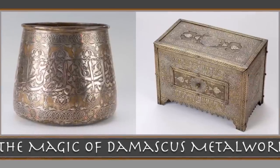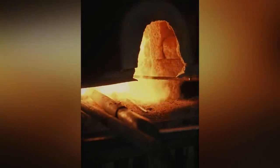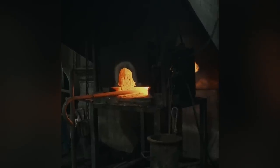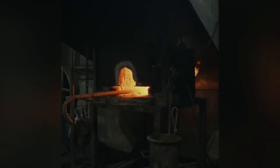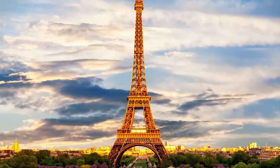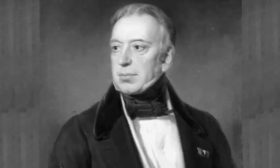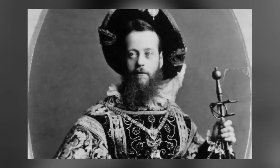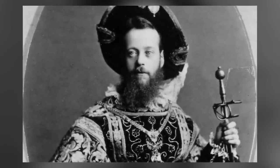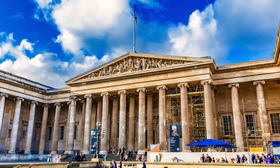A shield so valuable would never have been used in battle, so it's likely that someone commissioned Gisi to make the object with the intention of placing it on display. We don't know who that person was or where it was displayed, but we do know it was sold in Paris in 1863 and again in the same city seven years later, this time by Baron Anselm von Rothschild. His son, Baron Ferdinand de Rothschild, left it to the British Museum as part of the Waddesdon Bequest upon his death in 1898.